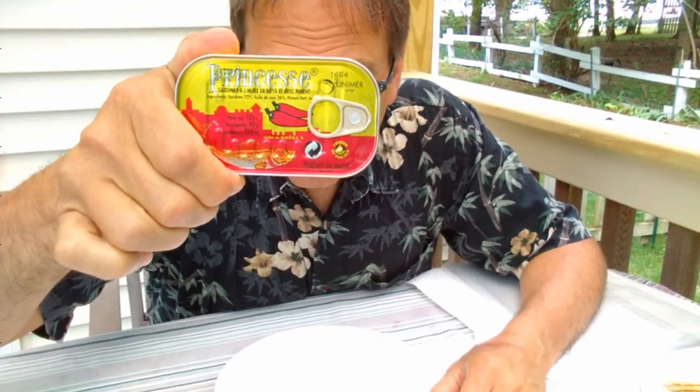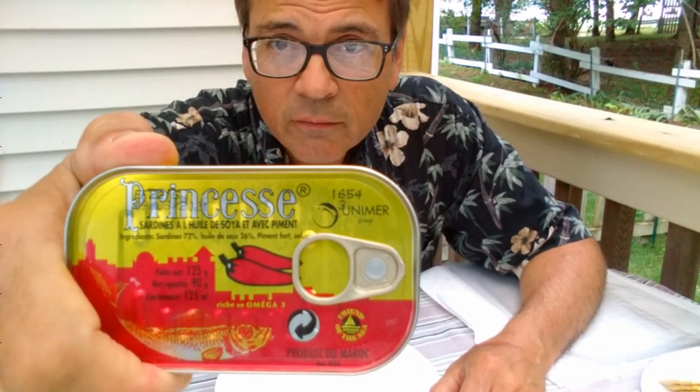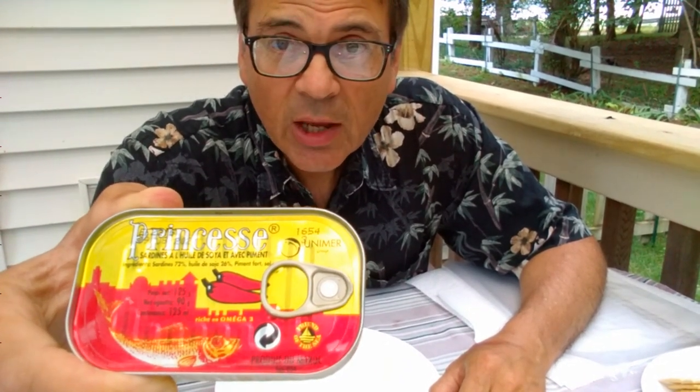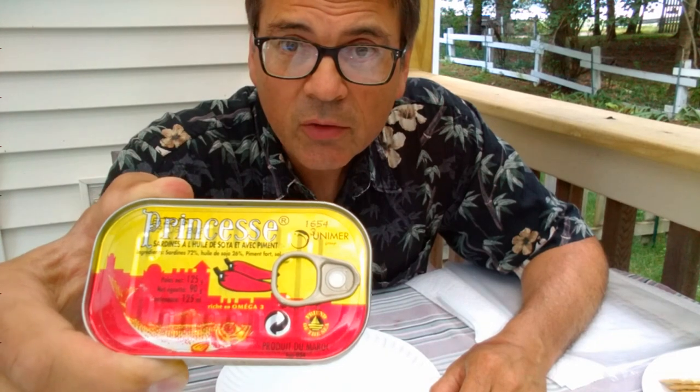Today I'm going to test Princess brand sardines. This one I found at an Asian food store in Minneapolis, Minnesota. It was one of the best stores I've been to. They had a variety, perhaps even a plethora, of different brands and varieties of canned fish and other creatures. I had a very good time buying a selection of these to test.